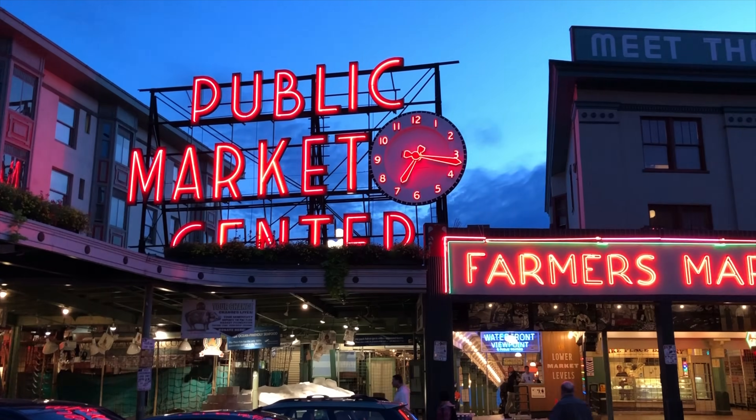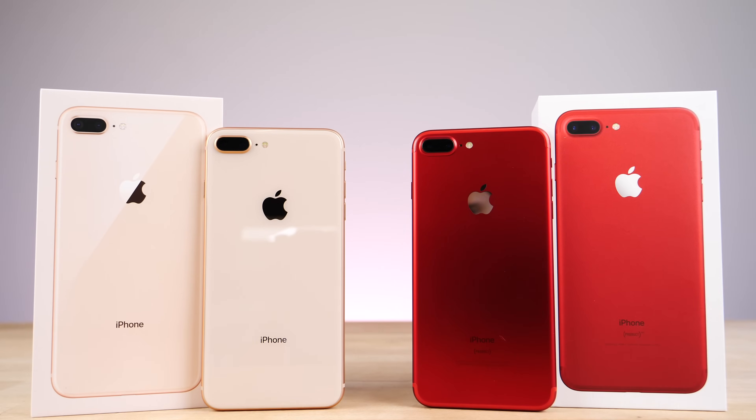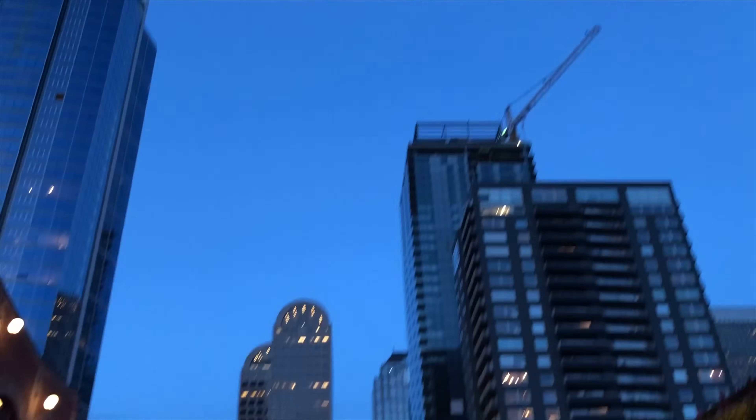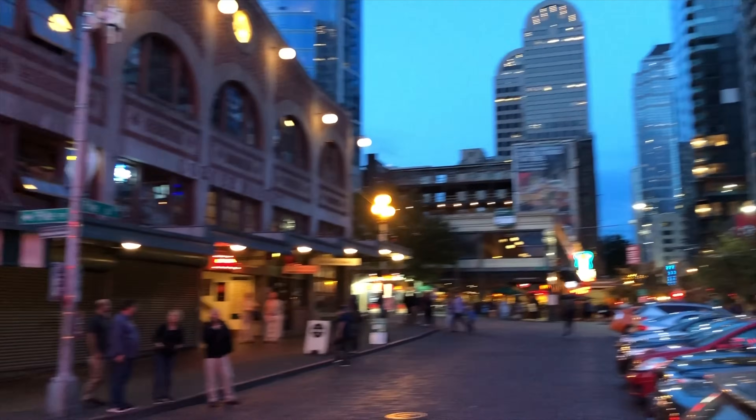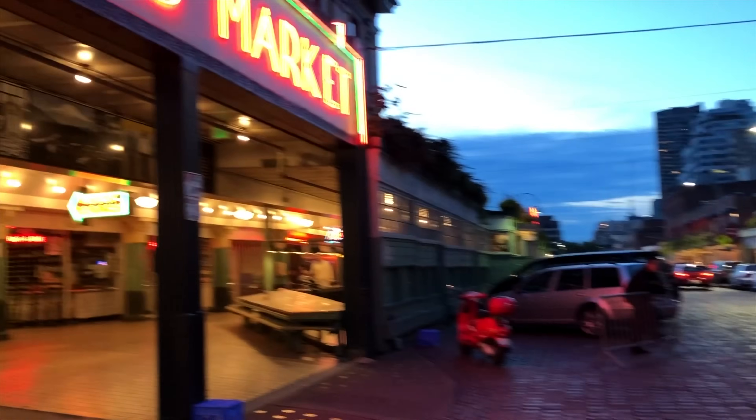Wow guys, I've spent a few days with the iPhone 8 Plus camera filming and recording and I can without a shadow of a doubt say this is the best smartphone camera I have ever used, and in most areas it is an improvement over the iPhone 7 Plus.